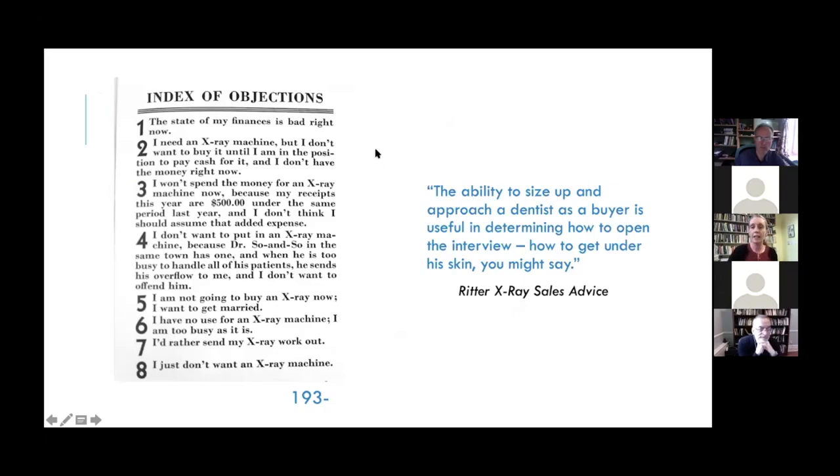Salespeople were told that the ability to size up and approach a dentist as a buyer is useful in determining how to open the interview — how to get under his skin. The Ritter training manual generated a list of 25 common objections that salespeople might hear from dentists unsure about buying their own x-ray machine, coaching employees on how to react to these anticipated objections. These included dentists appealing to bad finances, wanting to get married first, preferring to send x-ray work out, or simply saying: I don't want an x-ray machine.